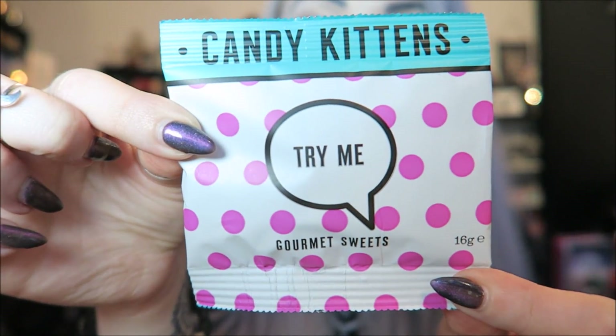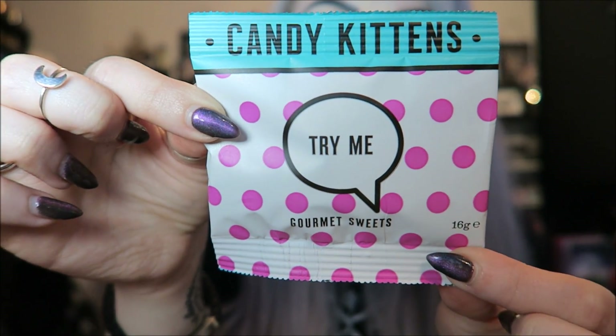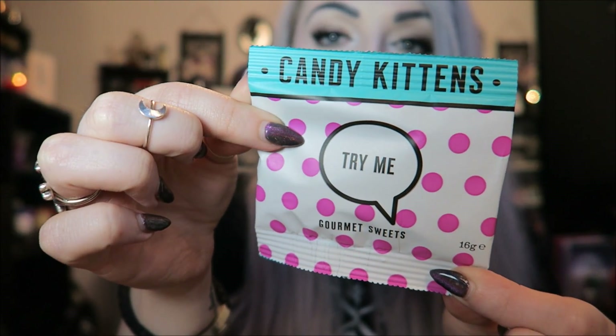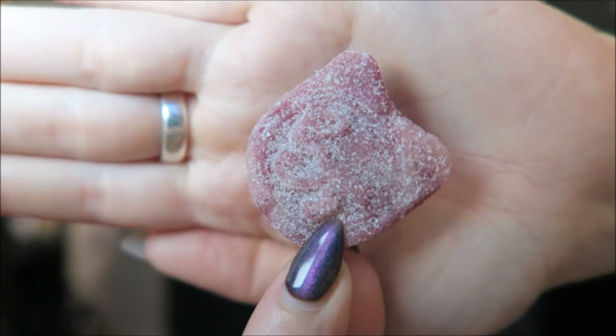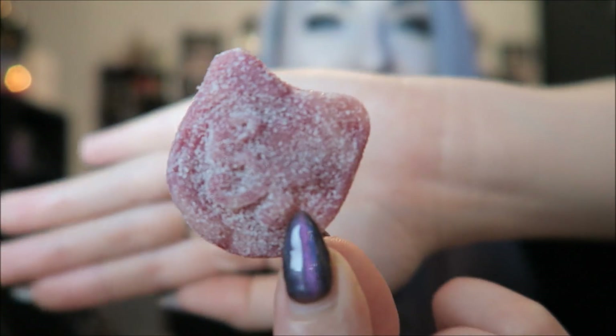So the first thing in here is Candy Kittens Gourmet Sweets — gluten-free, natural flavours, natural colourings, and they are in the flavour Sour Blueberry. Let's have a see — are they going to be actual kittens? Oh, they are! That's really cute. They're like little — well, I'm not sure you can call that a kitten shape, but I think that's supposed to be a little cat. So you get some little sweets in there — that's your treat for the month.